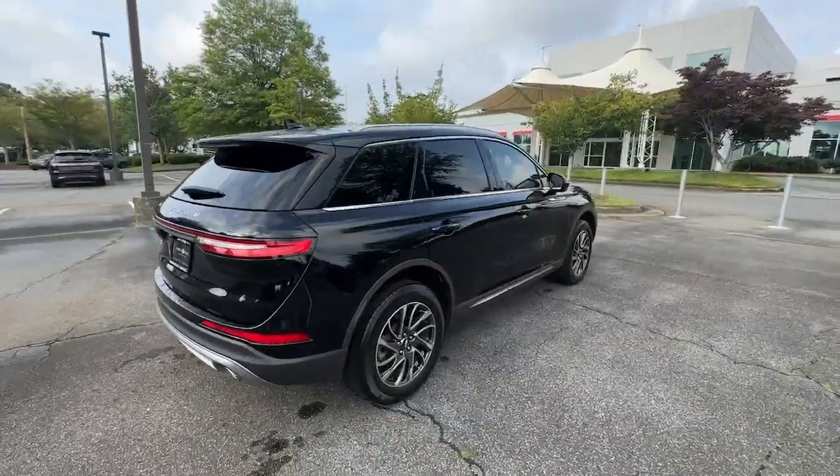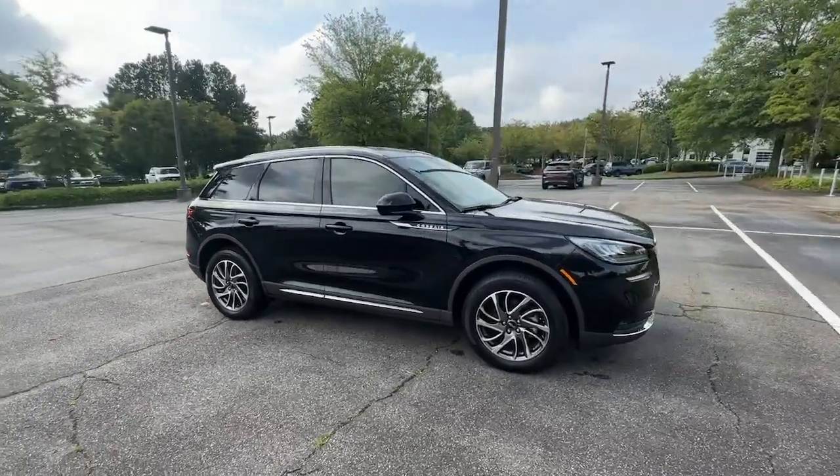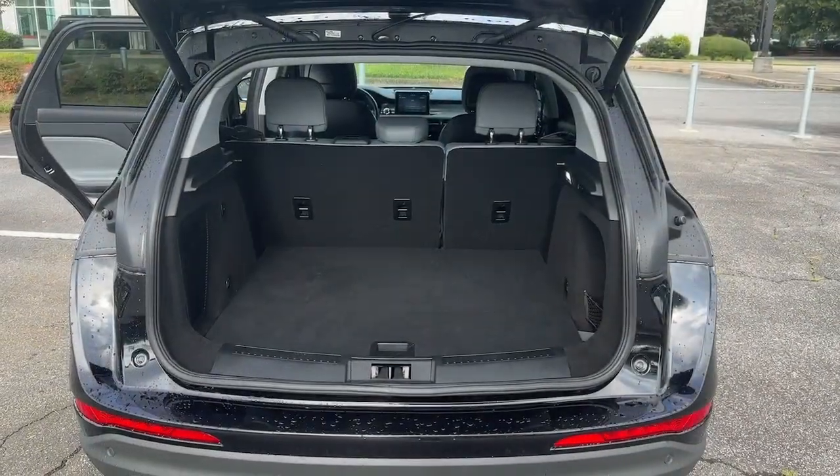From its silky smooth ride and touchscreen infotainment to its confidence-inspiring capability, this luxury compact SUV has you covered in style.